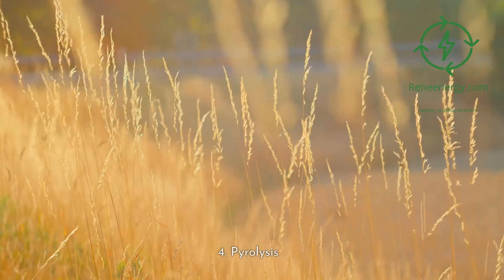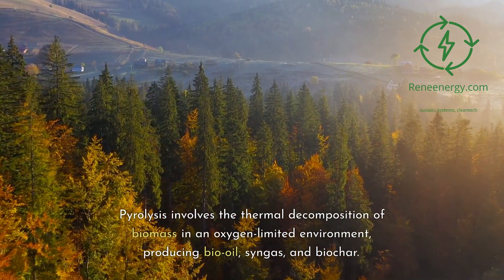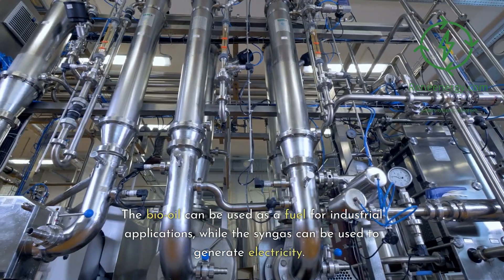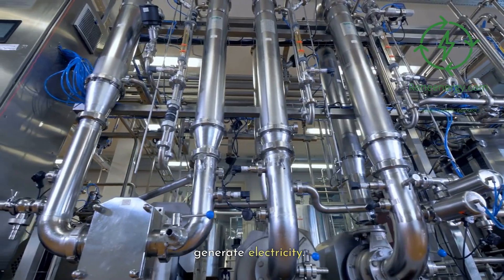4. Pyrolysis. Pyrolysis involves the thermal decomposition of biomass in an oxygen-limited environment, producing bio-oil, syngas, and biochar. The bio-oil can be used as a fuel for industrial applications, while the syngas can be used to generate electricity.